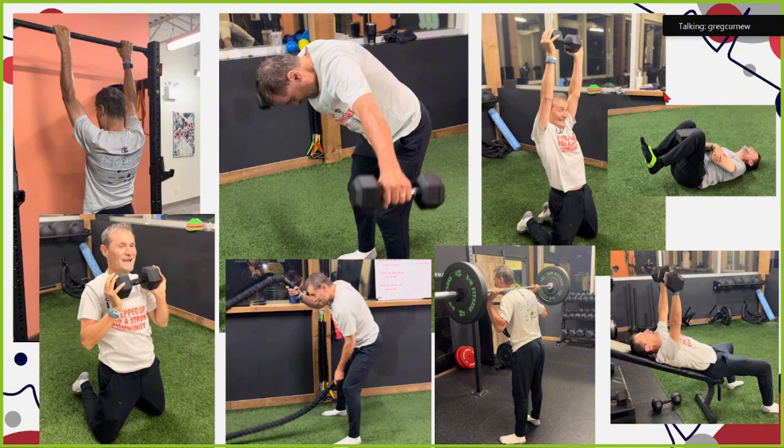I still have a long ways to go — not enough muscle, too much fat. I will keep working at it. I'm getting better and I just wish I started earlier. The earlier you start, the better off you are. It's never too late — there's good data on people who are 80 years of age doing resistance training and building more muscle.